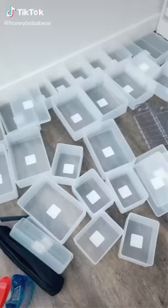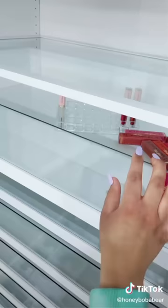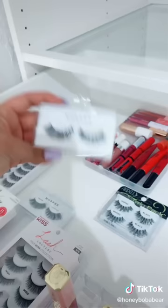Organizing my makeup and skincare. I kind of just put everything on the floor to start fresh. This drawer is going to be my lip and lash drawer — I've been waiting so long to unbox these. I got these frosted trays from Target and I'm using them to organize my lip glosses.